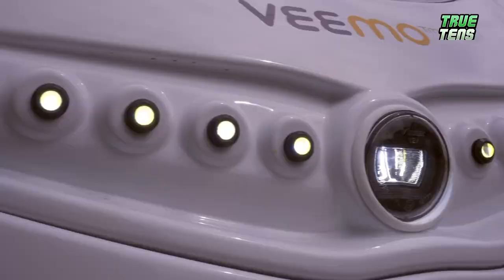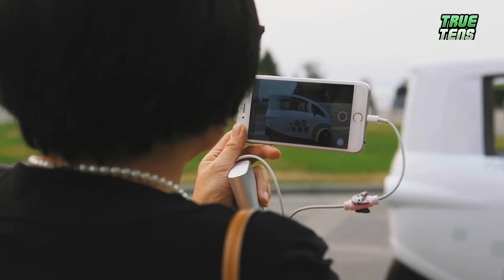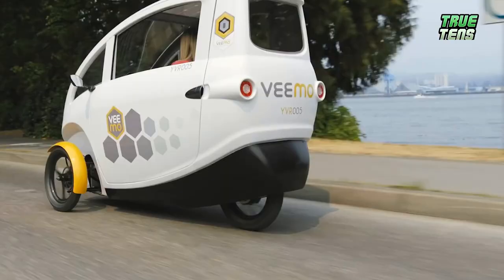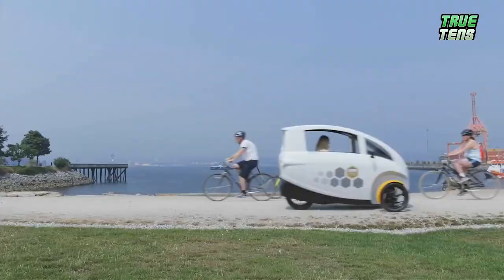The revolutionary three-wheeler, semi-enclosed, pedal-electric vehicles are here to make the world a safer place, a faster place — imagine how much less traffic there'd be on the road — and a greener place because of the increased reduction in greenhouse gas emissions. Also, it's gorgeous. Let's not forget about that.